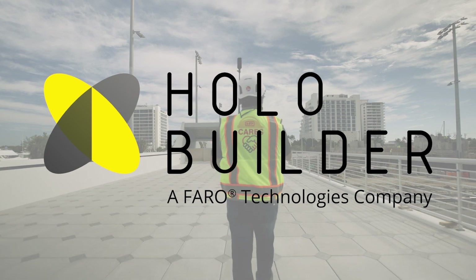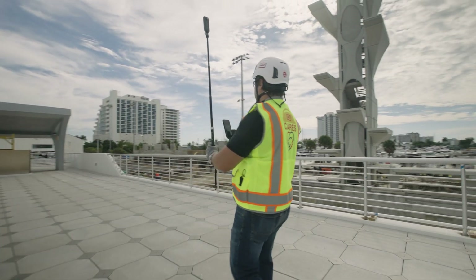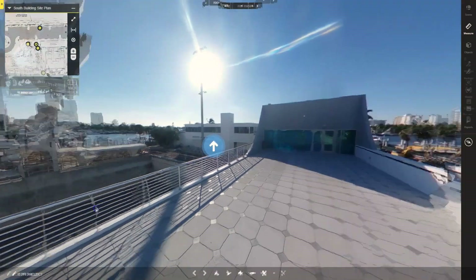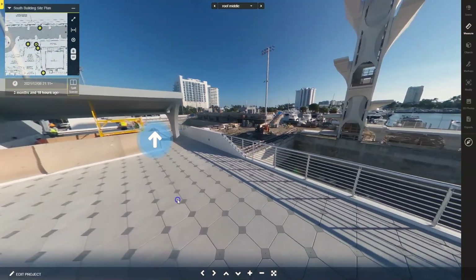So we gave HoloBuilder a try to see what a virtual job site can do for us. HoloBuilder allows field teams to capture construction progress with 360-degree cameras, and other stakeholders get remote access in 360 degrees to the job site to view it as if they were there from anywhere.